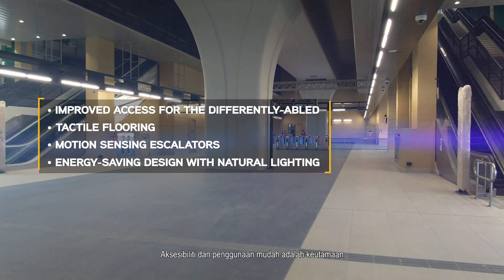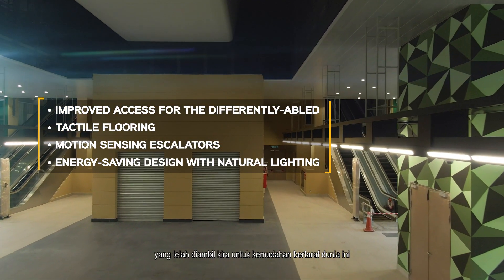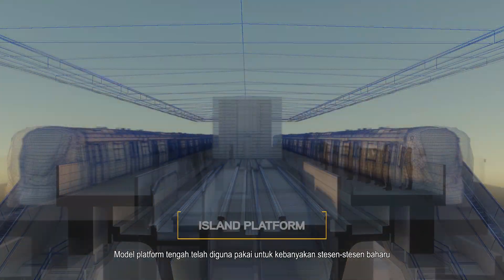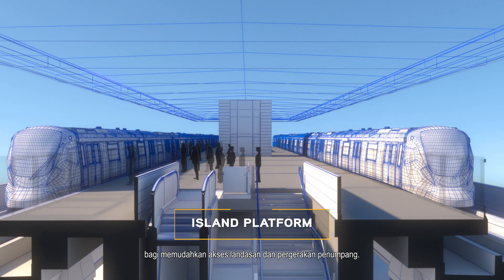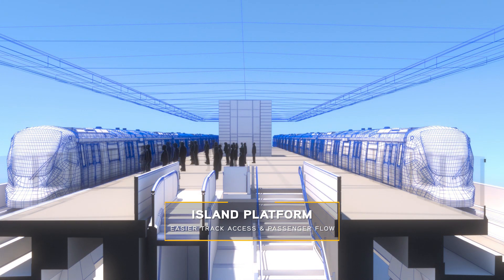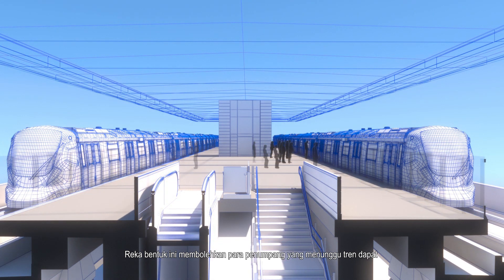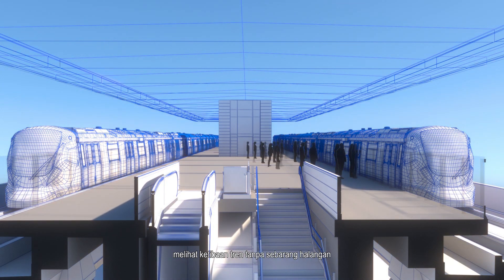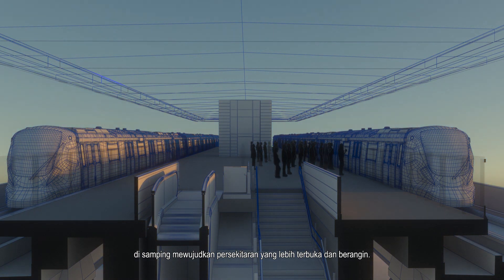Accessibility and ease of use are the focus of the world-class amenities they are equipped with, ensuring a comfortable journey for every passenger. The island platform model was adopted for many of these new stations to facilitate easier track access and passenger transfers. This design features the added benefit of providing waiting passengers an unrestricted view of incoming trains, while also creating an airy environment and feel.